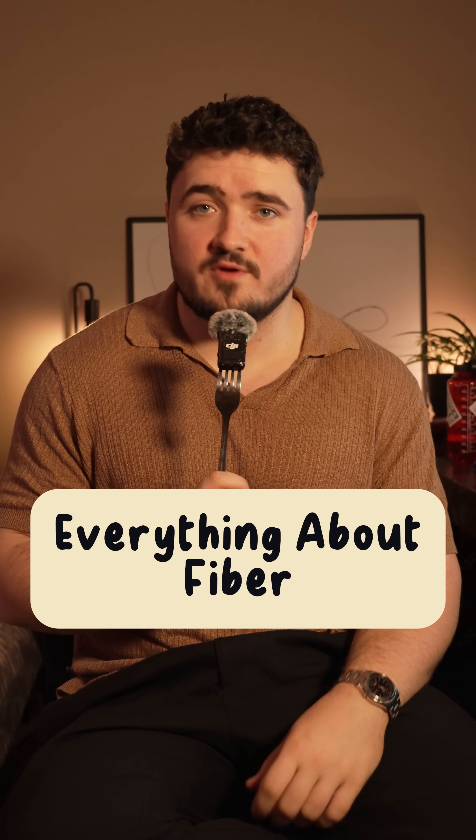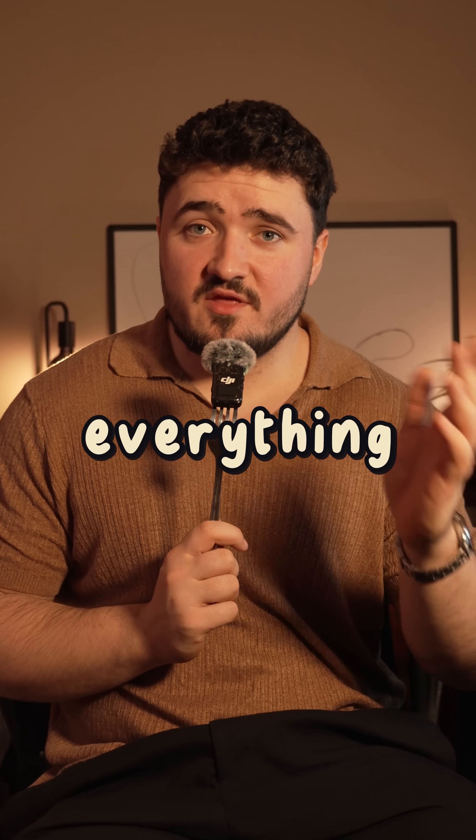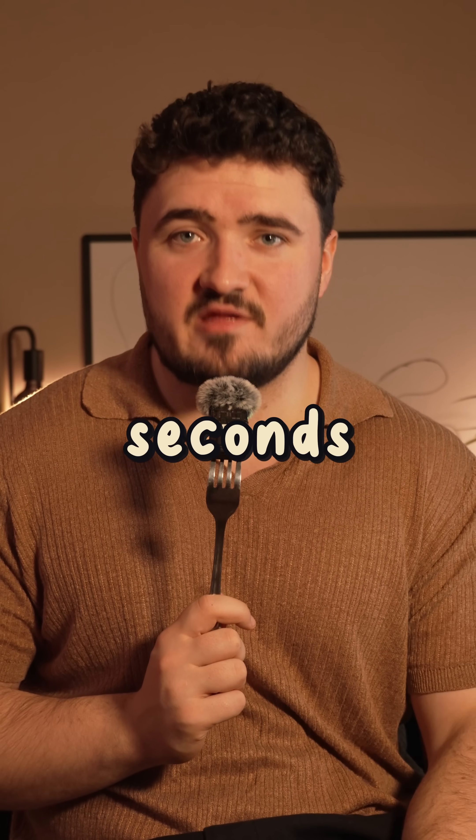Fiber is the most important nutrient you're not getting enough of. Here's everything you need to know about dietary fiber in the next 60 seconds.